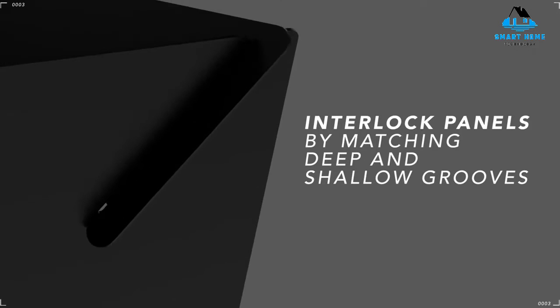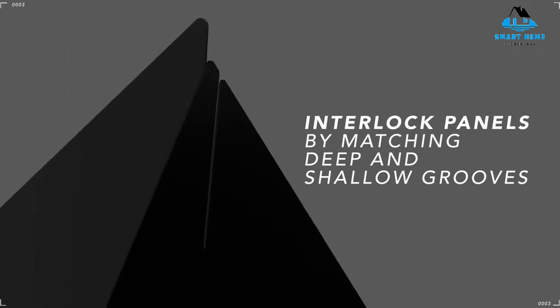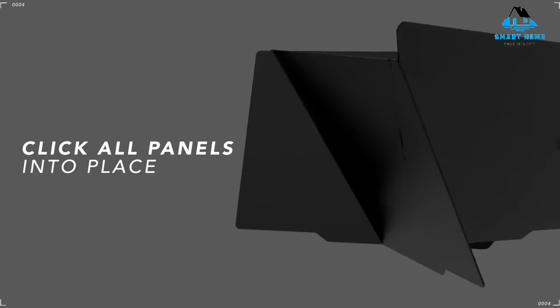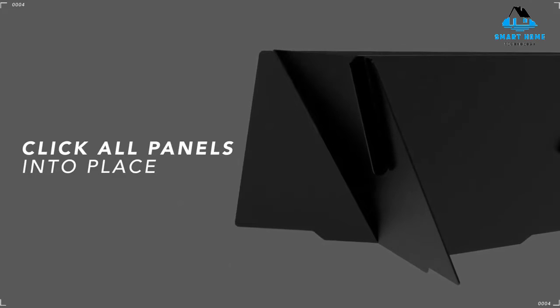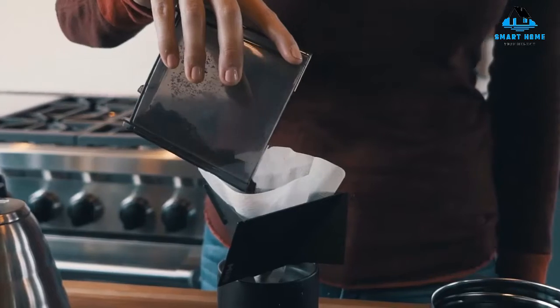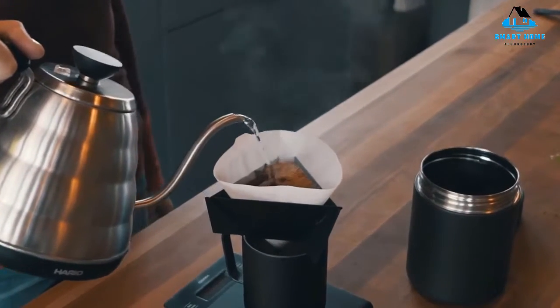Reasons to buy: affordable; easy to break down and transport; extremely durable; lifetime warranty. Reasons to avoid: filter can overflow easier than most; potential learning curve.